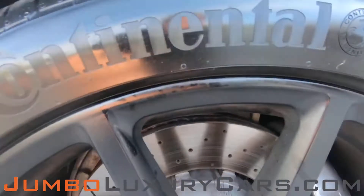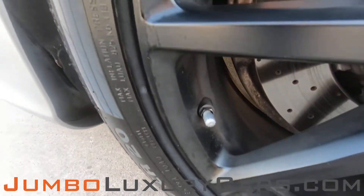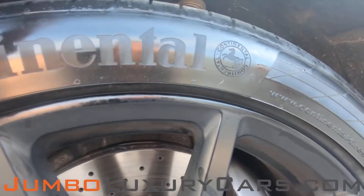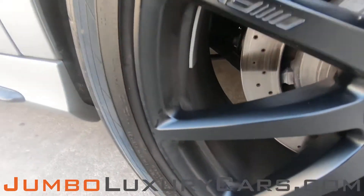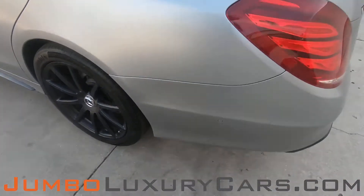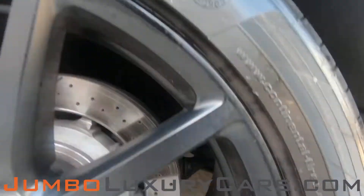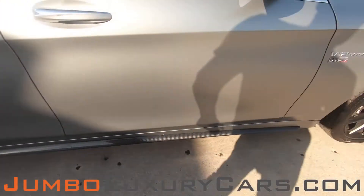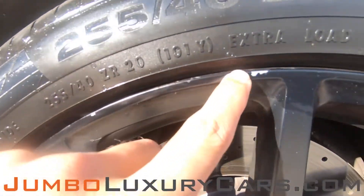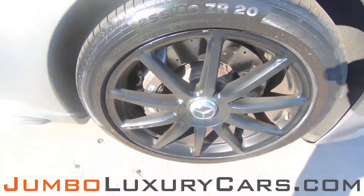Now let's take a look at the rims and tires, checking for any curb rashes and also tire condition. No curb rashes — tires are in excellent condition. No curb rashes here. On this wheel we have light curb rashes, barely noticeable. Overall, the rims and tires are in excellent condition.